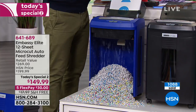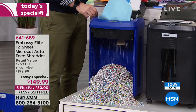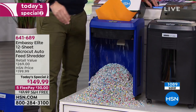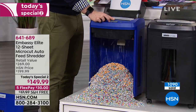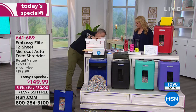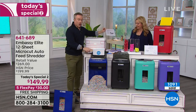For a basic shredder price, you're getting a six-gallon bin and the auto feeder from Embassy — the top-of-the-line brand — plus six lubricant sheets. The lubricant sheet is really important. There are other auto-feeder shredders, but notice we also have a front manual slot. You put your lubricant sheet in the front slot, reverse it so the oils sit in there, and then let it run through again.